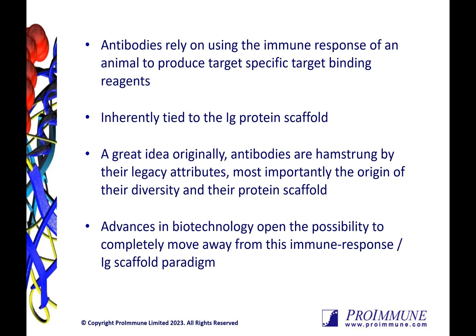Antibodies rely on using the immune response of an animal to produce target-specific binding reagents, and are by design inherently tied to the immunoglobulin protein scaffold. The main issue with this is that antibodies are now limited by their legacy attributes and, more importantly, the origin of their diversity and protein scaffold.